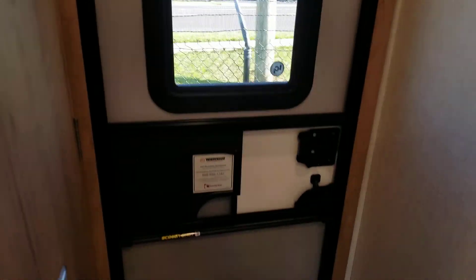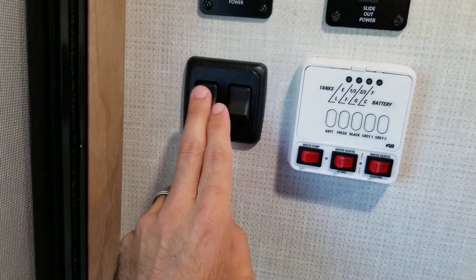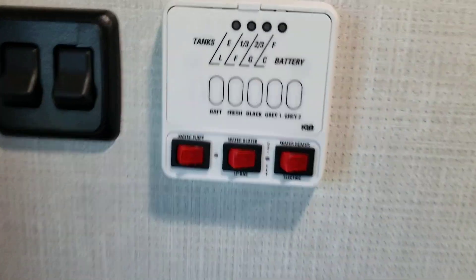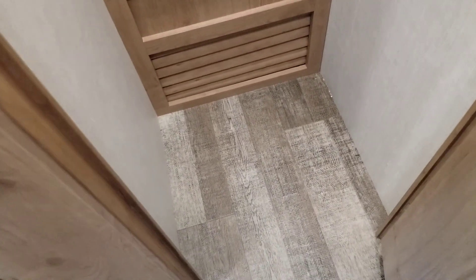There's the main entry door with a pull-down shade and screen door. You've got controls here for your awning, slide-out, interior light, and exterior LED awning lights, plus your monitor panel showing how full your tanks and battery are. Right as you walk in the main door to the right there's incredible storage — pantry, closed storage, coat closet, tons of space.